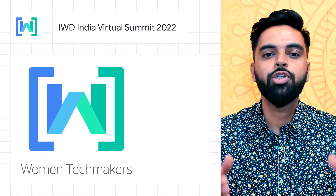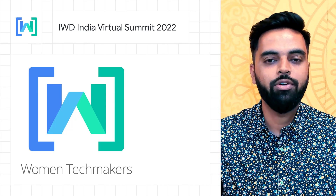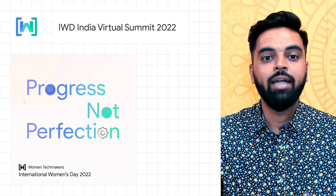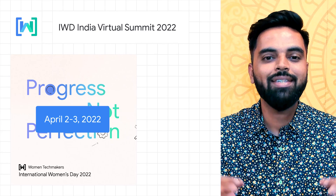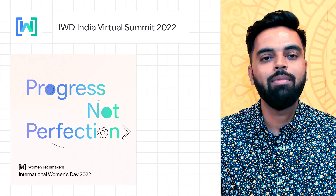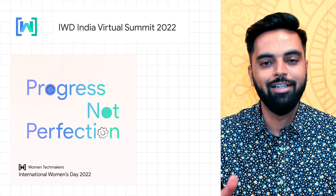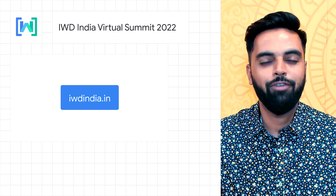Women's TechMakers is a program focused on building a world that supports women to thrive in tech. With more than 1,200 WTM Ambassadors around the world, the community aims at providing visibility and resources for women to stay in tech. As the International Women's Day season is going on, India is hosting the biggest International Women's Day event on 2nd and 3rd April. This year's theme is Progress Not Perfection, and you will see women and allies from across the country coming together to empower, inspire, and learn from each other. Visit IWDIndia.in today to know more and reserve a seat for yourself.